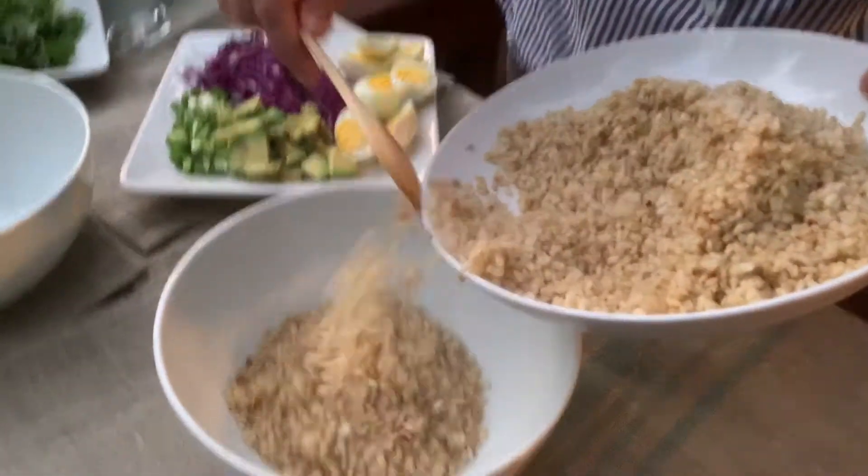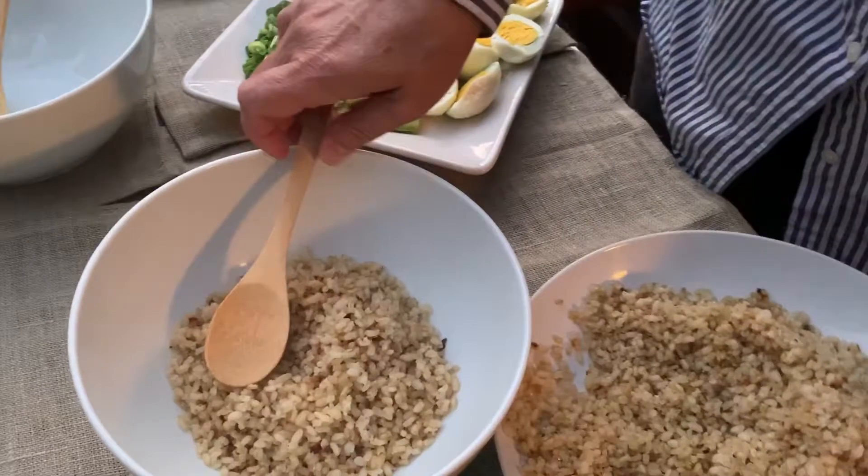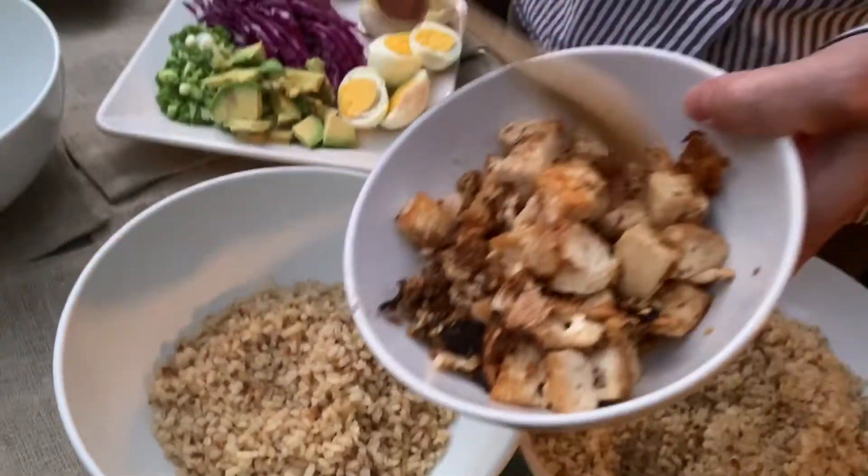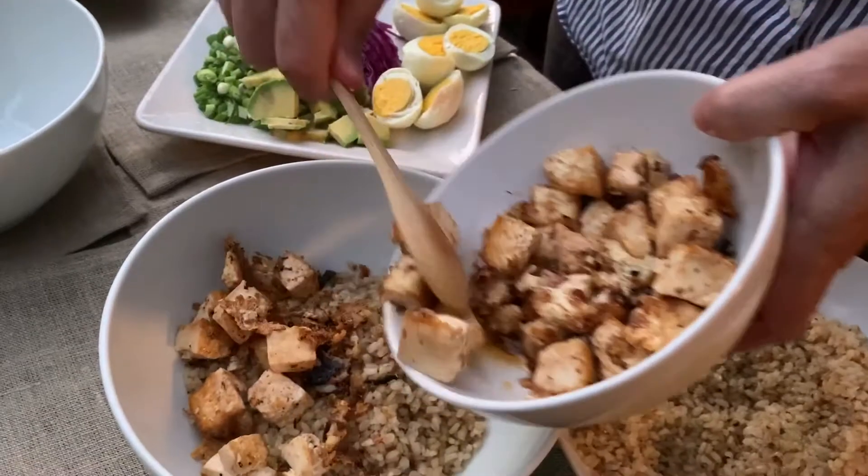Beautiful steaming rice that I just heated up in the microwave, and this is some tofu that I just sauteed this evening with a little bit of garlic.